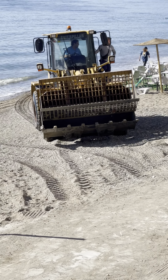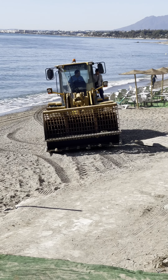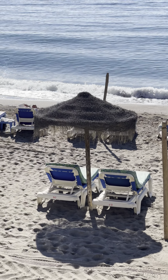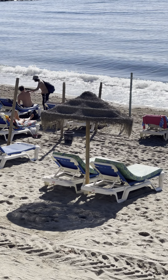They bring sand in and plant it on top. It's kind of like a beach manicure. This area here is popular with sun worshipers — you can see the sunbeds and people already on them today.